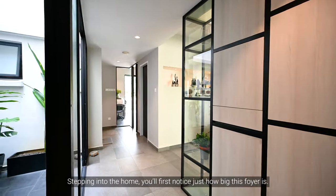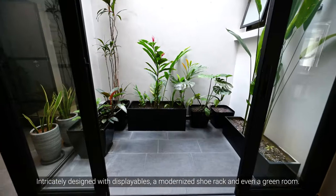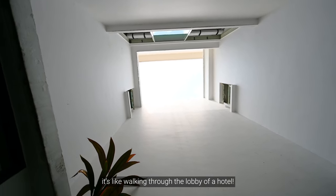Stepping into the home, you'll first notice just how big this foyer is, intricately designed with displayables, a modernised shoe rack and even a green room. It's like walking through the lobby of a hotel.